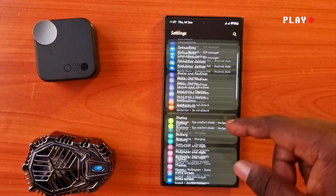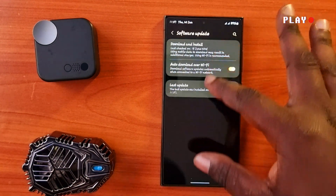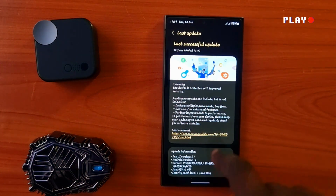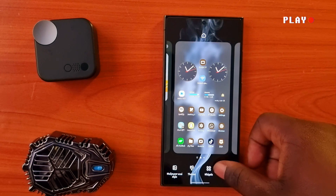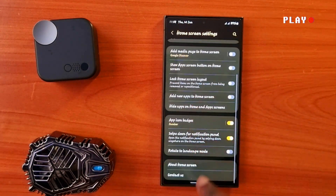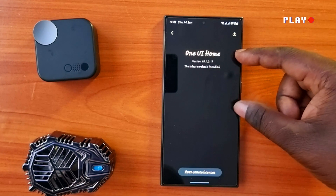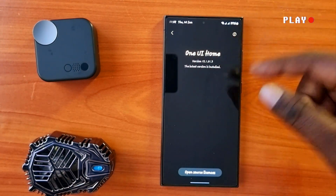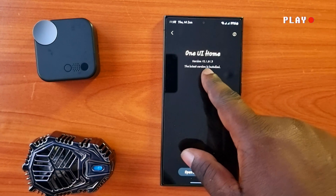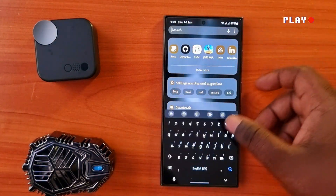We are going to look at the new things we have received from this particular update, and we are going to start with the One UI Home. If you go to the home screen, long press on it and scroll down — you will see the One UI Home tab. Make sure it is running on the latest version with One UI 6.1.